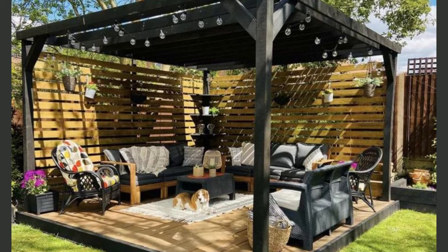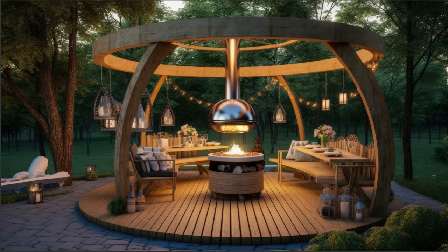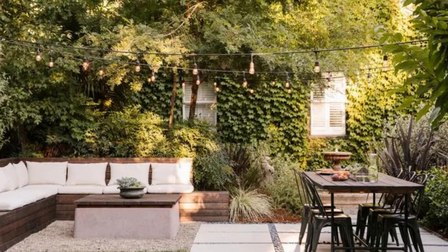Nature and architecture unite in our fifth category — ideas for pergolas. These charming open structures are not only a sanctuary from the sun but also an opportunity to embrace the beauty of outdoor living. We'll explore various pergola designs from classic to contemporary and share ways to adorn them with vines, lighting, and other embellishments. Get ready to let the vines of creativity flourish.